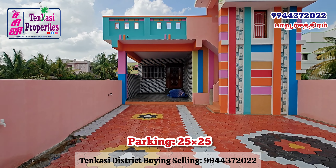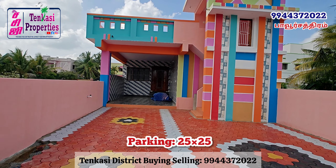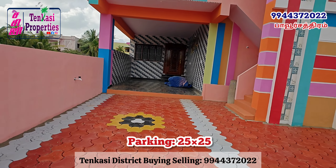There is a new parking lot. The car parking is well made. The front elevation is finished with color.